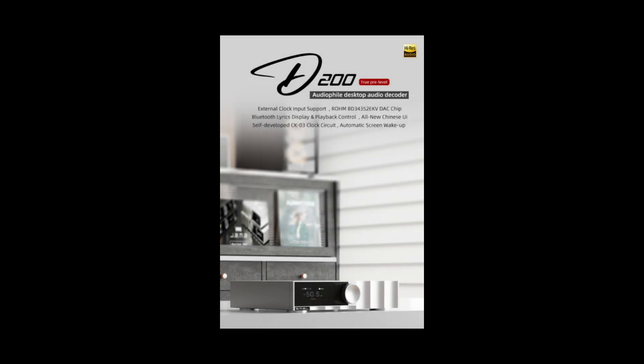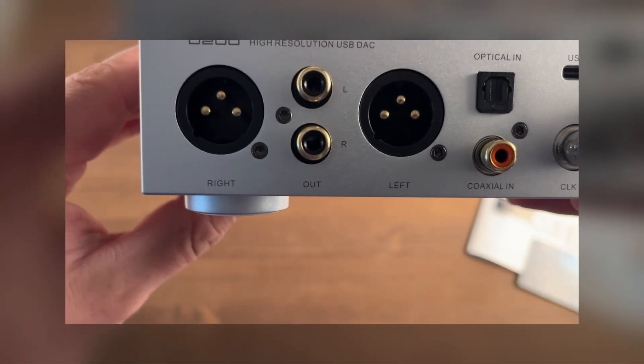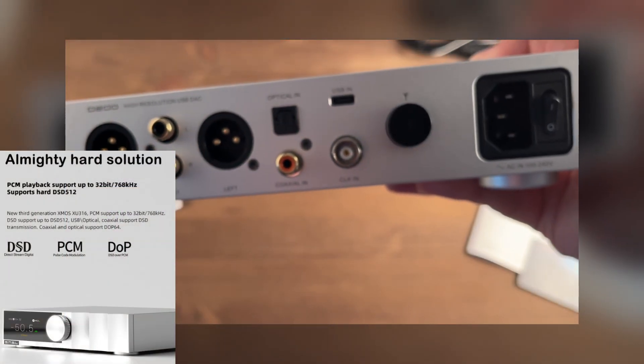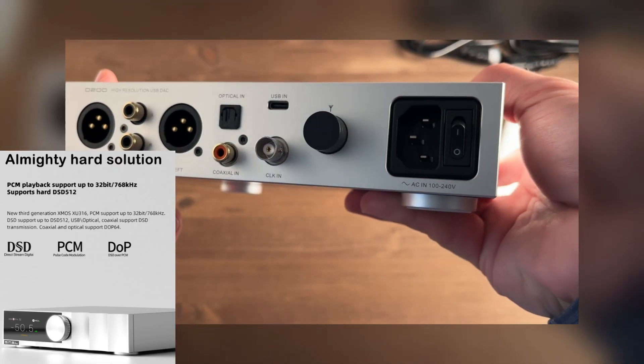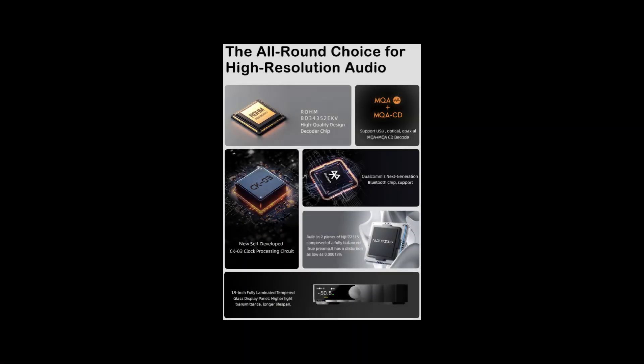The D200 is designed to work with a variety of sources and formats. It is equipped with a range of inputs: USB, optical, coaxial, as well as a built-in Bluetooth module. The digital inputs support PCM streams up to 32-bit 768 kHz, and DSD up to DSD512 when operating via USB. MQA decoding is supported, including MQA-CD. The Bluetooth module is based on a modern Qualcomm chip and supports LDAC, aptX HD, AAC, and SBC codecs, ensuring high-quality wireless audio transmission.